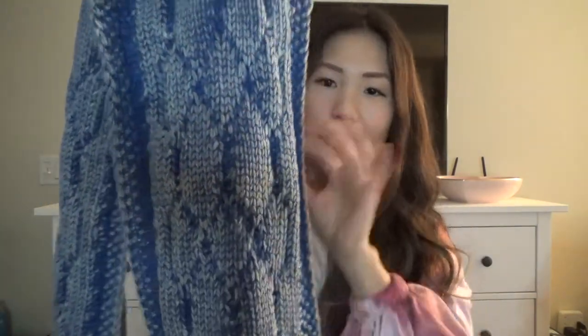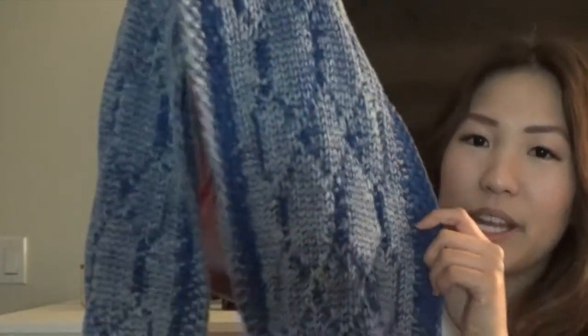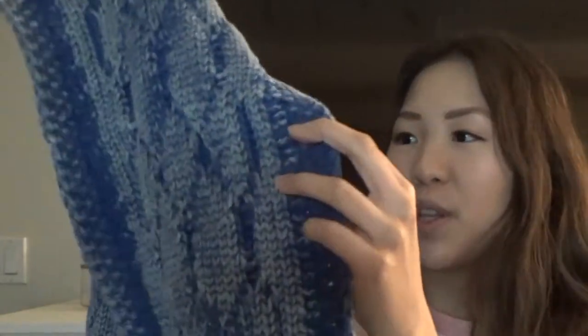Next I got this chunky knit scarf from Urban Outfitters, and it is so cozy and warm. It has this beautiful knit material and the color — I am in awe of how beautiful this is. White, blue, dark blue — and on the other side it's just blue, but on the front side it's this beautiful tie-dye-ish kind of color. I love this scarf so much. This is becoming one of my favorite scarves ever.